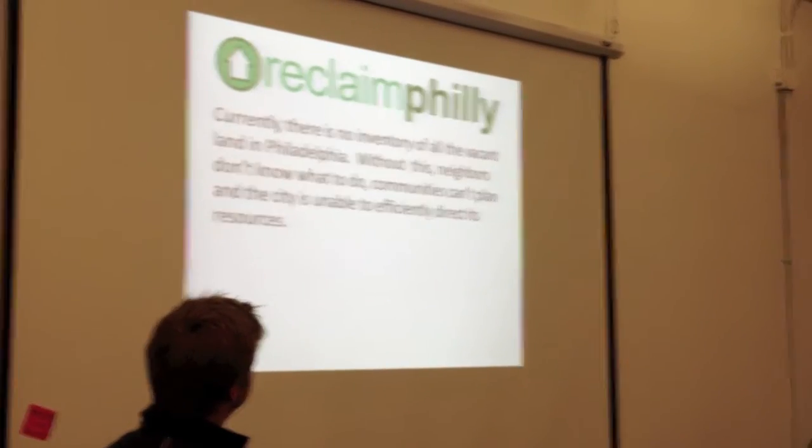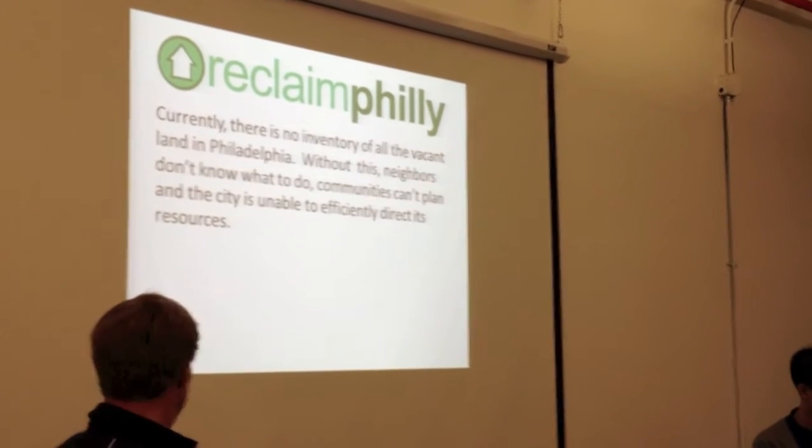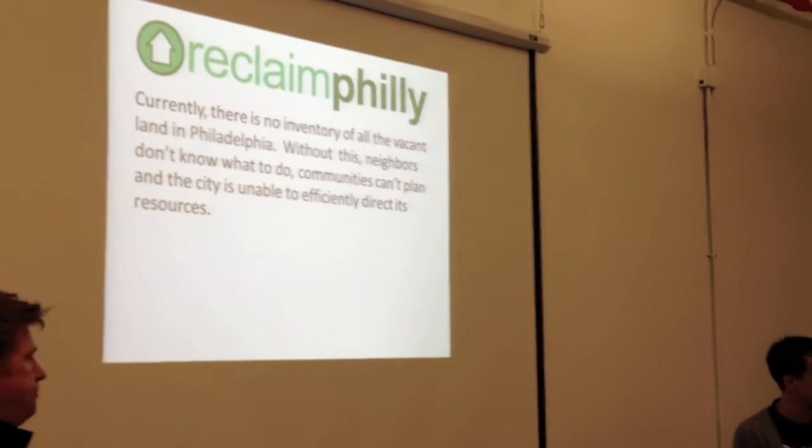Currently, there is no inventory of all the vacant land here. Without this, neighborhoods don't know what to do, communities can't plan, and the city is unable to efficiently direct its resources.